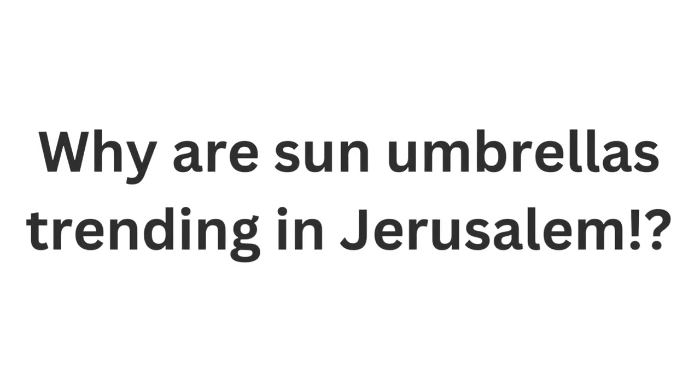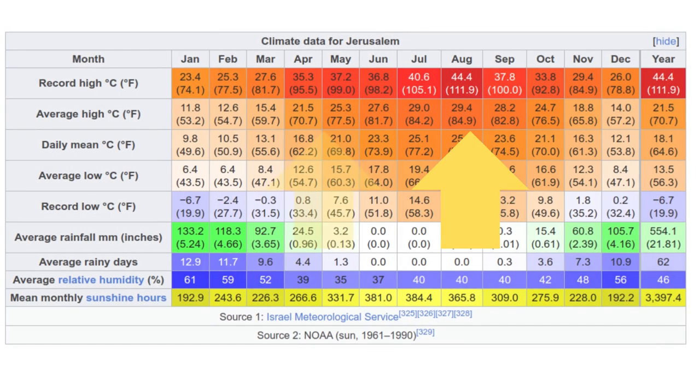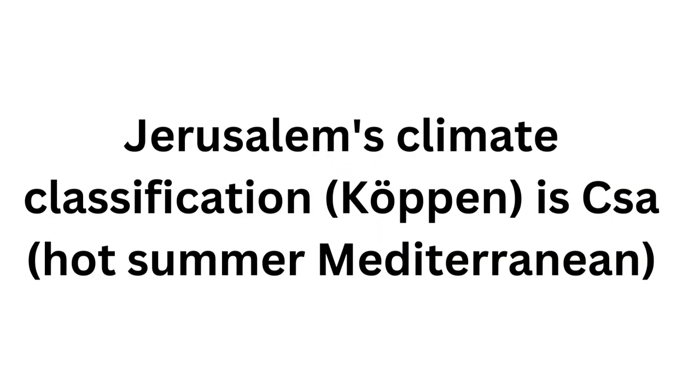And why are sun umbrellas catching on particularly in Jerusalem at the moment? Well, the average temperature in Jerusalem during the summer months is between 25 and 35 degrees Celsius. The climate in Jerusalem is Mediterranean, which means it's hot and dry in the summer, and relatively cool and wet in the winter.